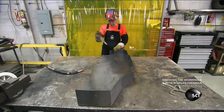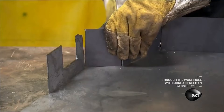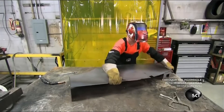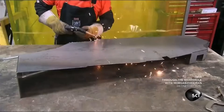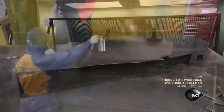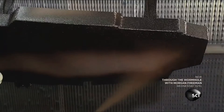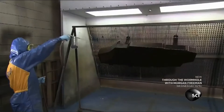A welder assembles a fuel tank casing using ballistic steel, arranging the metal to form a protective shell around the tank and welding the pieces together. Another worker applies electrostatic anti-rust and flame retardant paint, designed to prevent the tank from exploding if exposed to open flames.